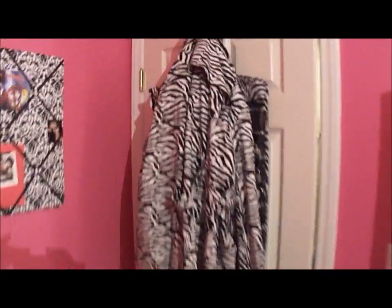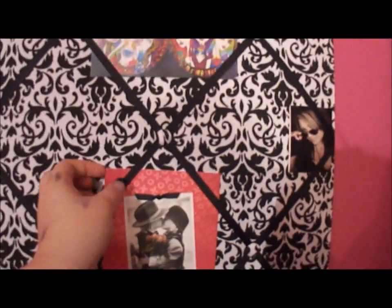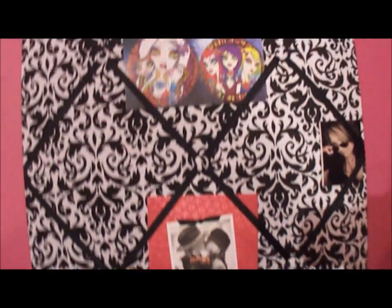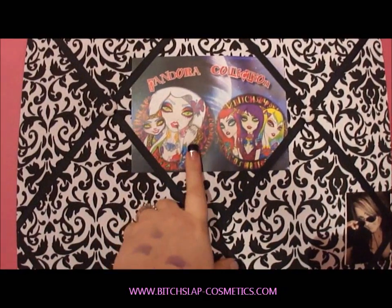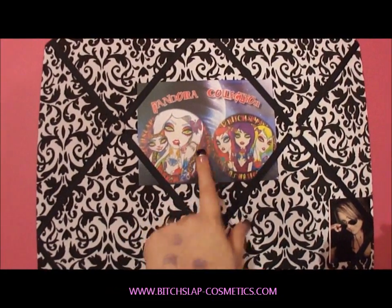I'm gonna show you behind the door first. Behind the door I just have this little coat rack that holds my favorite jackets. Behind here I have my zebra little jewelry holder for my extra jewelry. Over here I have a little picture board — it just has little cards that people sent me, a little Pandora collection card, one from Bitch Slap Cosmetics, one from Kathy.